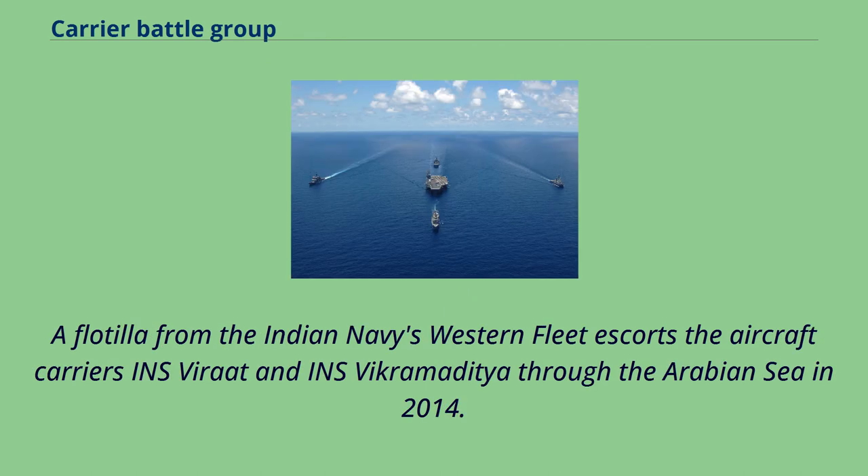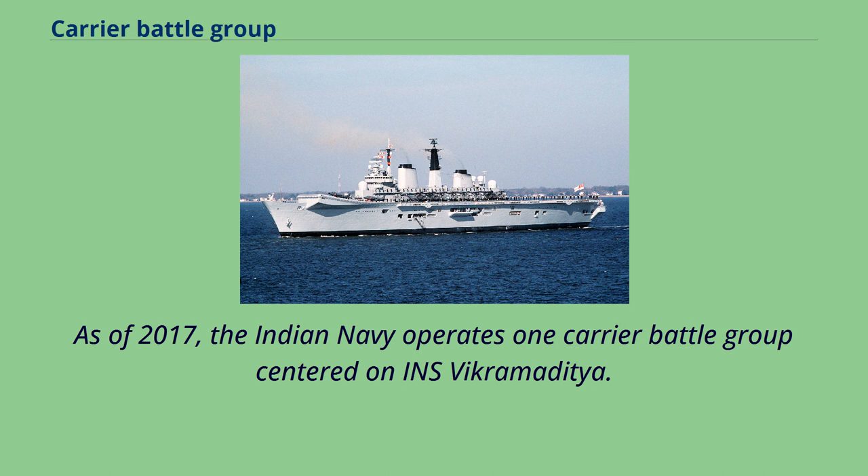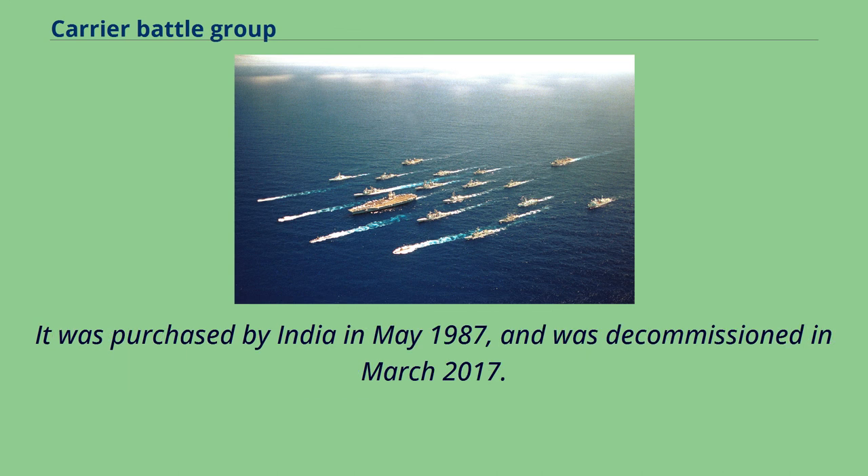A flotilla from the Indian Navy's Western Fleet escorts the aircraft carriers INS Vikrant and INS Vikramaditya through the Arabian Sea in 2014. The Indian Navy has been operating carrier battle groups since 1961, with its first carrier battle group formed around the now-decommissioned INS Vikrant. INS Vikrant was an updated Centaur-class light carrier originally built for the Royal Navy as HMS Hermes, laid down in 1944 and commissioned in 1959. It was purchased by India in May 1987 and was decommissioned in March 2017.